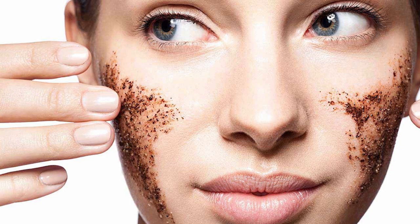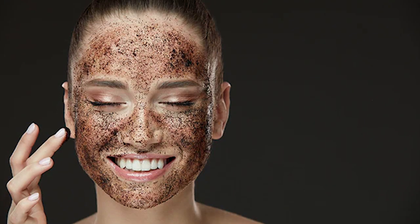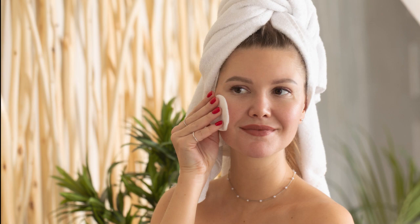Number two: exfoliate. Exfoliation helps to remove excess dead skin cells and removes blackheads on the skin, says Belef's brand education specialist Grace Lee. Number three: use a toner. Toners help reset the pH of the skin and allow the next steps in your routine to absorb better into the skin, says Erica Cox, licensed esthetician and cosmetologist with Saver Beauty.